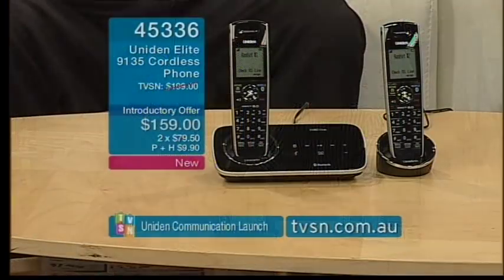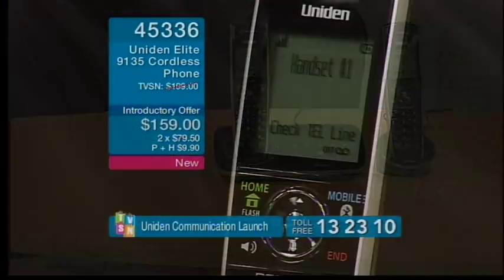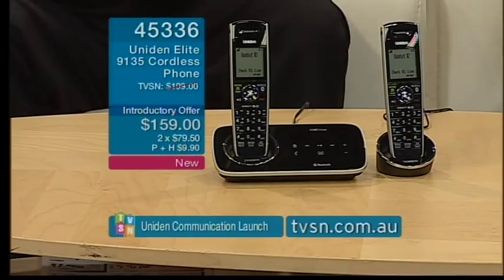If you've come home and put your mobile on charge in the bedroom, or you can't find it and it's ringing, you can actually answer the call on the home phone. And if you're in a bad reception area in your home and always have to go to one corner, you're absolutely sorted with this.